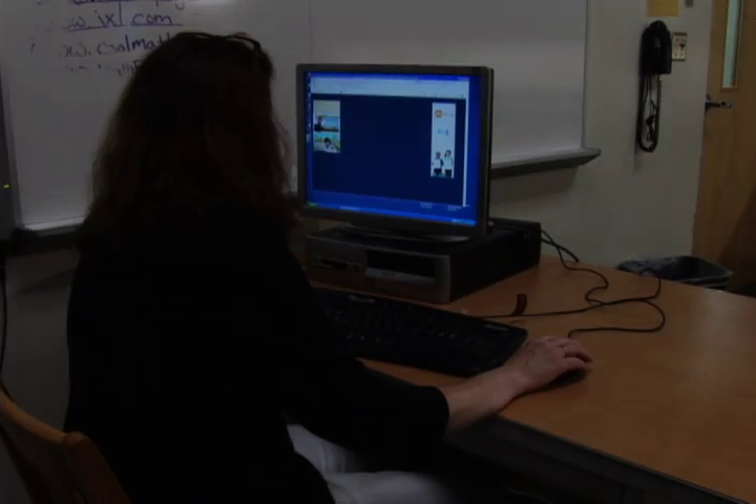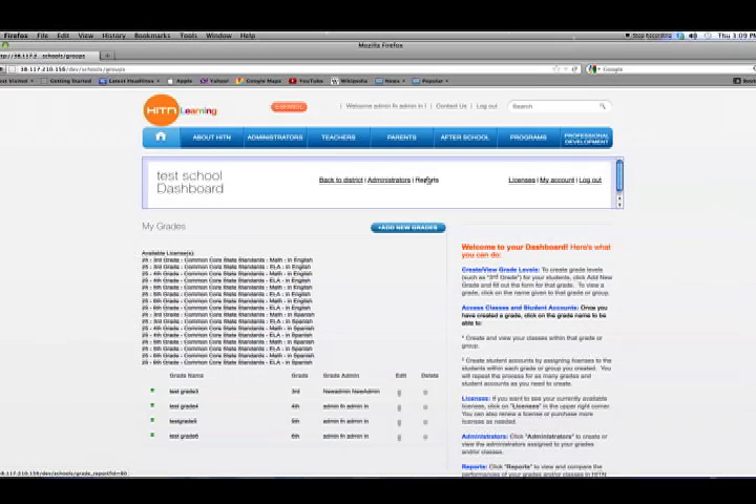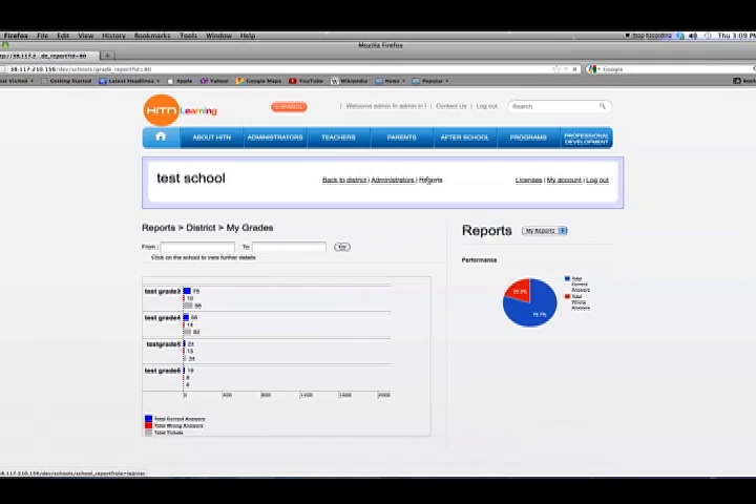Assessment and reporting is available for teachers. Using this data, they can identify areas that need additional attention.